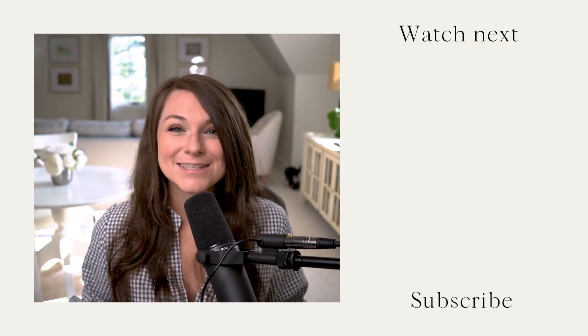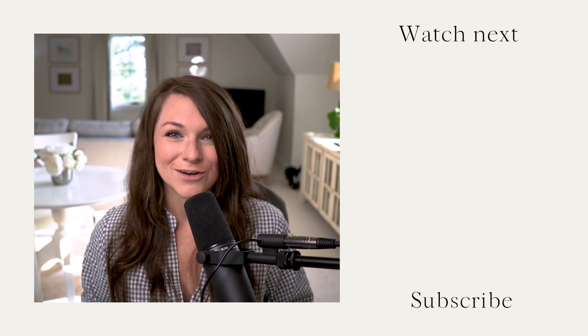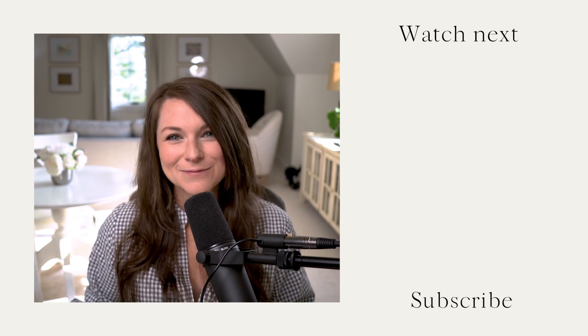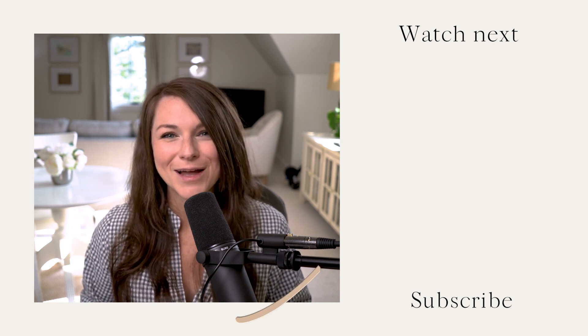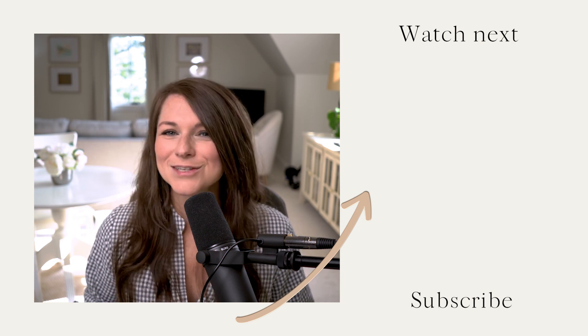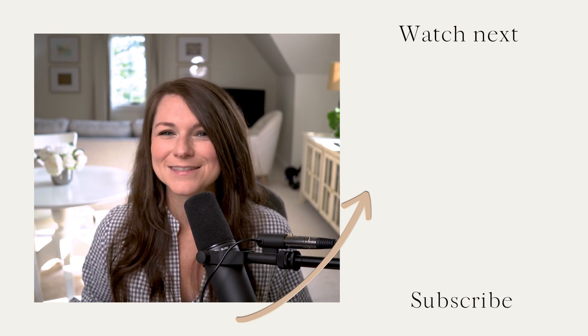There you go — seven design hacks that will save you time while you're designing your next website on the ShowIt platform. If you have any additional questions, feel free to drop them in the comments below and we'll try to include them in another video. Make sure that you like and subscribe to this channel so you don't miss any future videos. Bye!